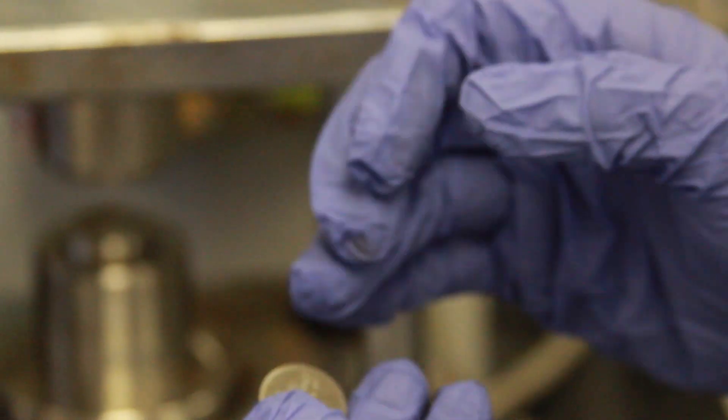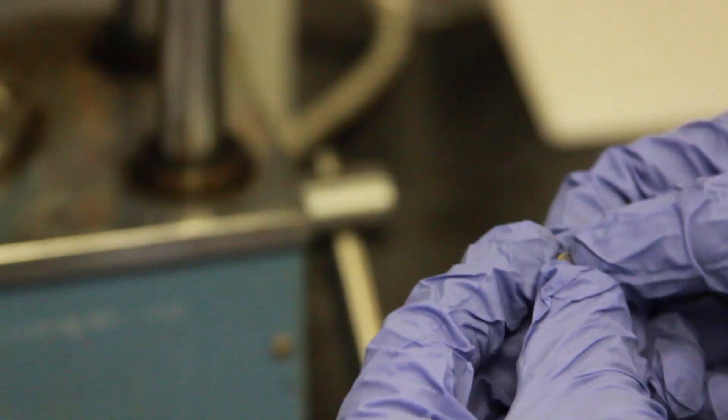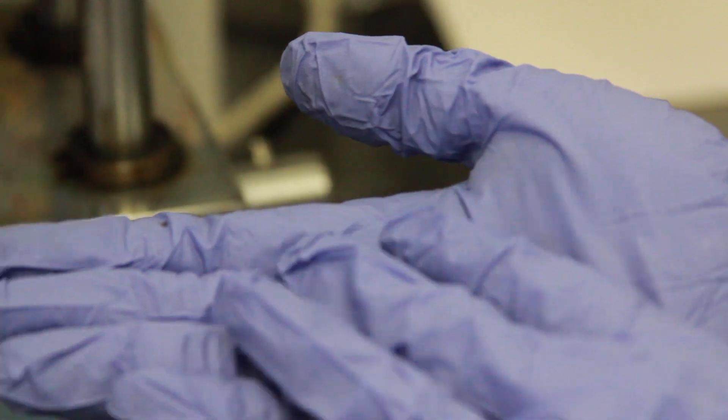One side is the anode side, one side is the cathode side. So that's a working battery now? Yeah — we need to charge it first.